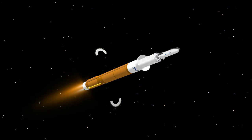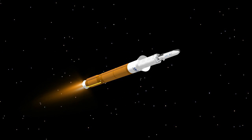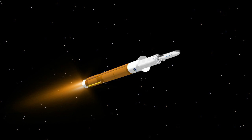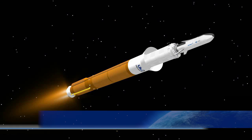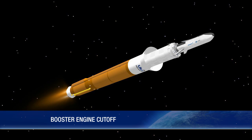Approaching booster engine cutoff, the Atlas V is burning propellant at a rate of 1,900 pounds per second, traveling at approximately 8,600 miles per hour and located 96 miles in altitude and 110 miles downrange. Booster engine cutoff occurs 4 minutes 24 seconds after liftoff.